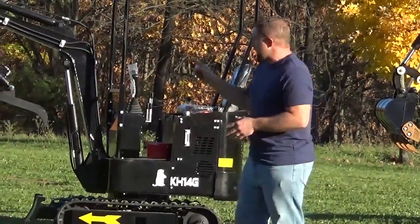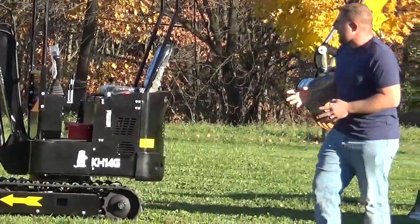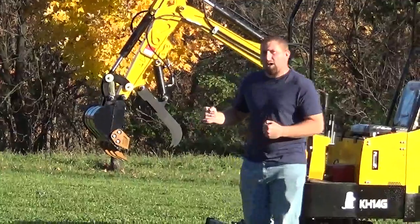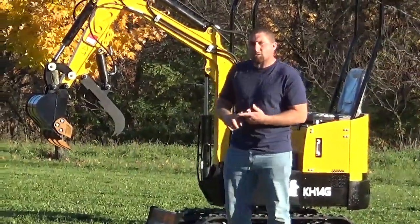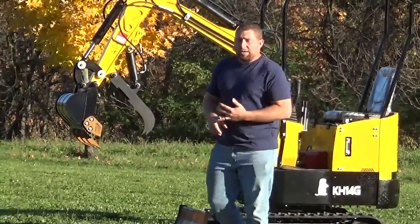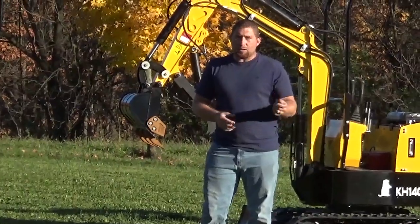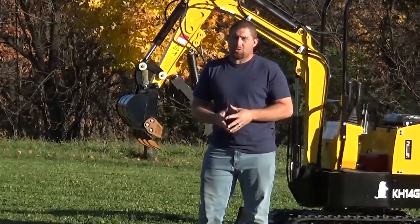These machines come pretty torquey for a little machine. They have a 200-pound counterweight and we're going to have a lot of different options available. You can do side swing, retractable tracks, or a cab. We have cab heat and AC units, and on the bigger ones — 1.7 ton and larger — those will come standard with a 20 horsepower Kubota D722 engine.